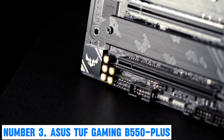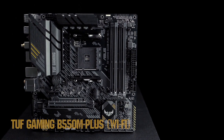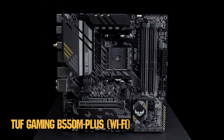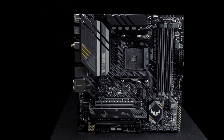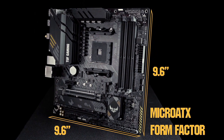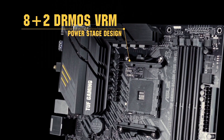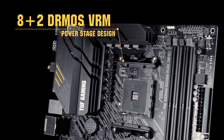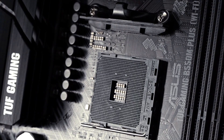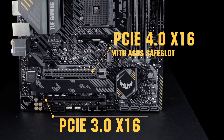Number 3: ASUS TUF Gaming B550 PLUS. Immerse yourself in the world of high-performance gaming with the ASUS TUF Gaming B550 PLUS motherboard. Engineered for durability and reliability, this motherboard is a powerhouse for gaming enthusiasts and PC builders alike. The B550 chipset ensures lightning-fast data transfer, while PCIe 4.0 support unlocks the full potential of your high-speed NVMe SSDs and graphics cards. Featuring an optimized power solution with 10+2 DMOS power stages, ProCool socket, and military-grade TUF components, this motherboard delivers robust performance under heavy loads.